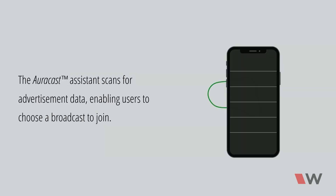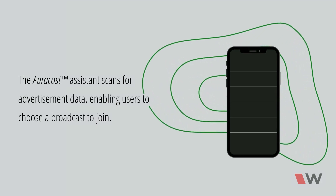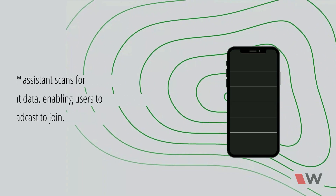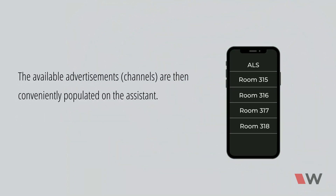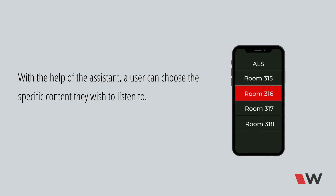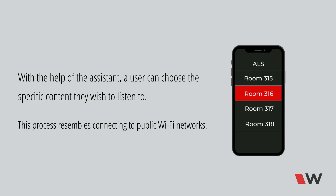The AuraCast assistant scans for advertisement data, enabling users to choose a broadcast to join. The available advertisements, similar to channels, are then conveniently populated on the assistant. With the help of the assistant, a user can choose the specific content they wish to listen to. This process resembles connecting to public Wi-Fi networks.